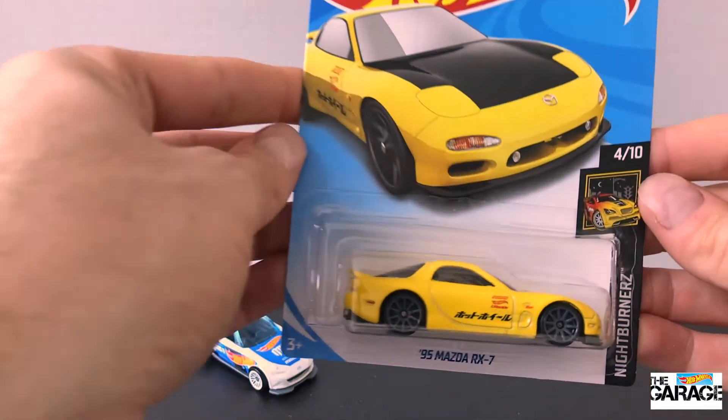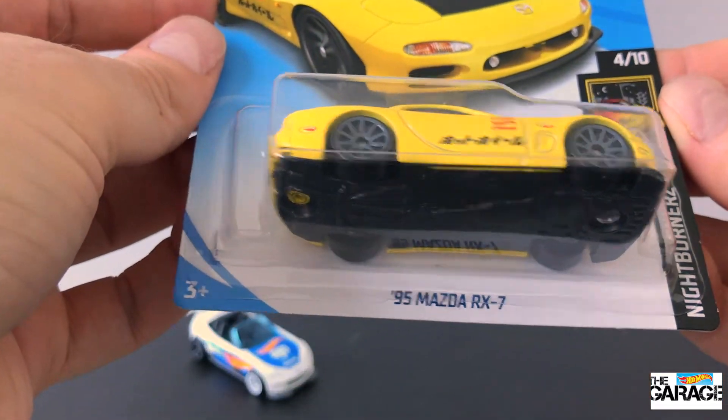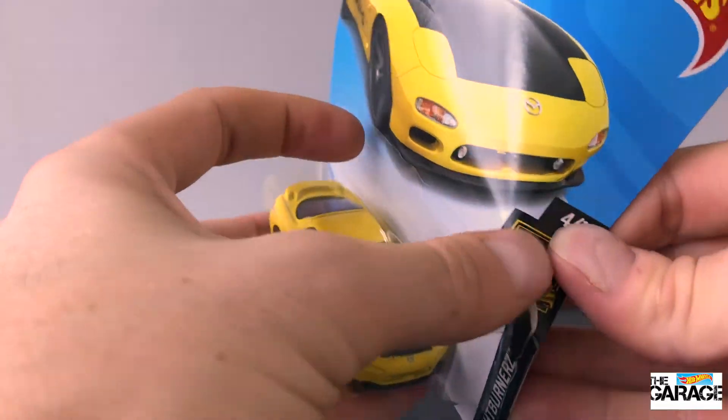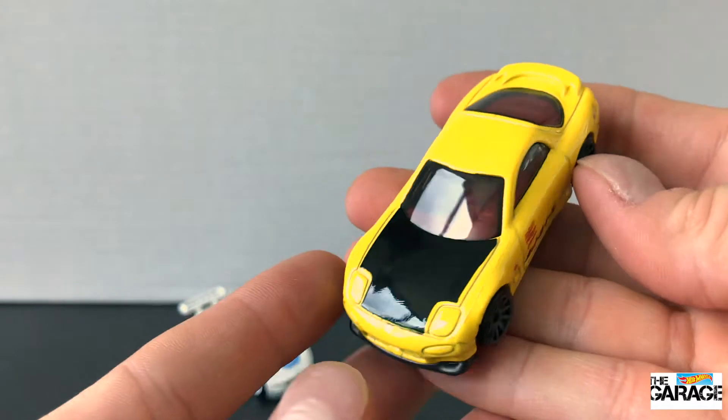Next up we'll jump on the 1995 Mazda RX-7. This one's in yellow with a black hood, it looks pretty nice. It's got that Japanese race writing on the side there. It's got some nice grey spoked wheels — I really like this one, it's pretty cool.